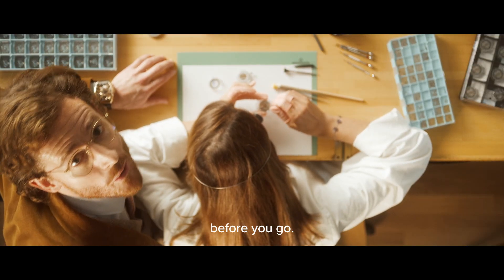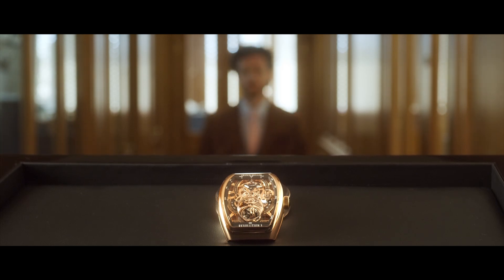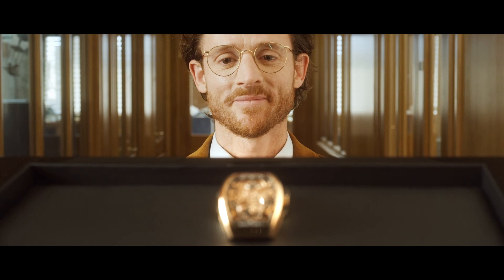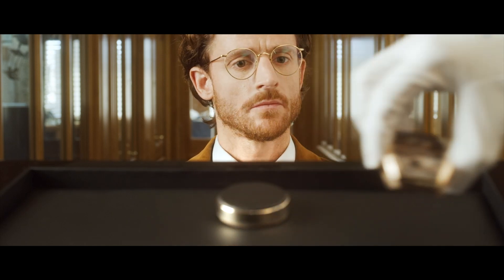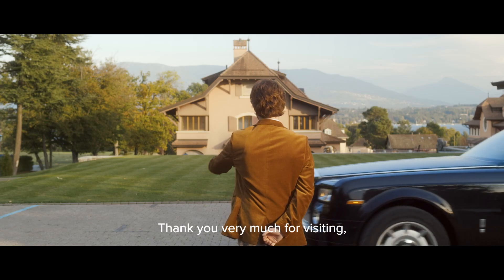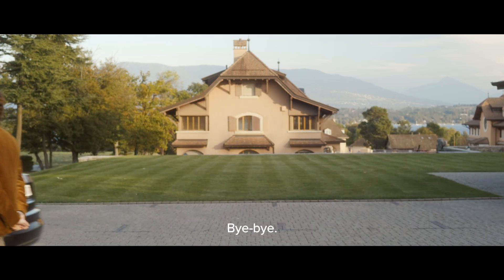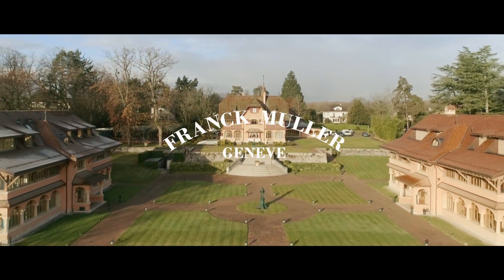Let me show you one more timepiece before you go. Wow. Well, our journey ends here. If you're looking for something poetic, masterful, then we will surely meet again. Thank you very much for visiting. It was a pleasure to meet you. Bye-bye.